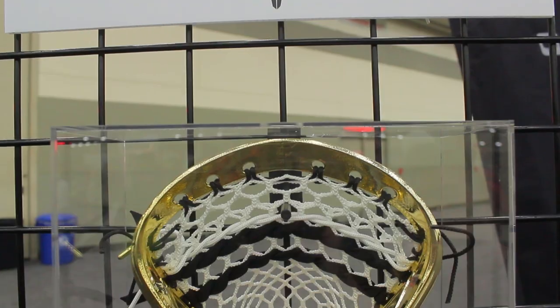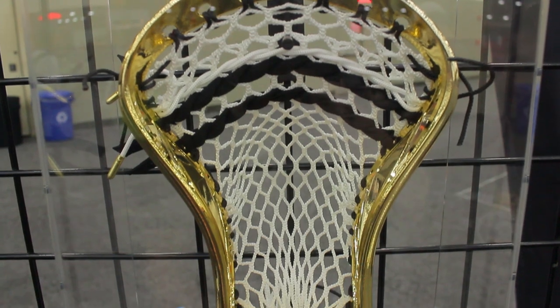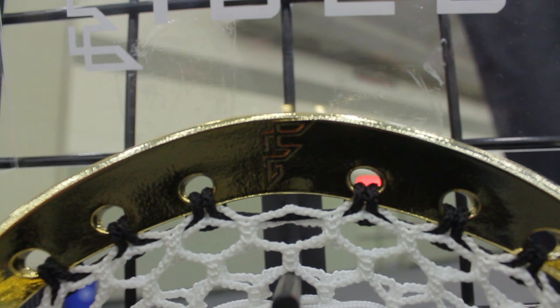And finally, our number one pick of LAXCON 2016 goes to Throne Lacrosse's custom gold-plated Centric U. This thing is insane — they did a killer job on it and I just can't stop thinking about how awesome it is. It's promoting their new mesh, which was our number four pick, so I definitely think it works perfectly all together because the mesh's thing is it's the gold standard, and I think it works perfectly with this gold-crusted head.